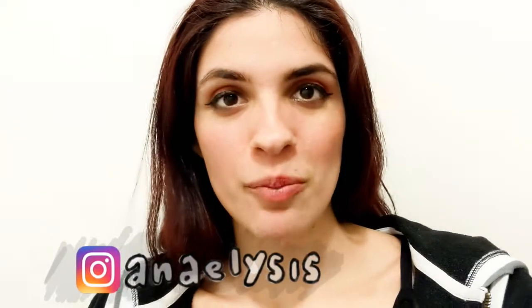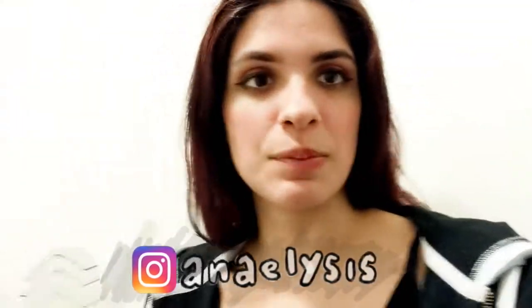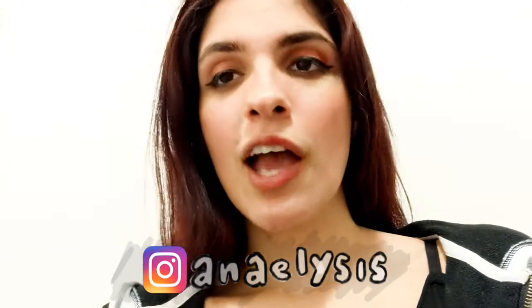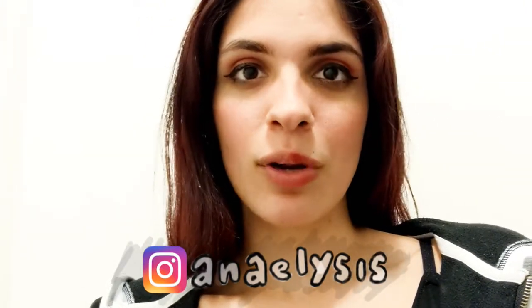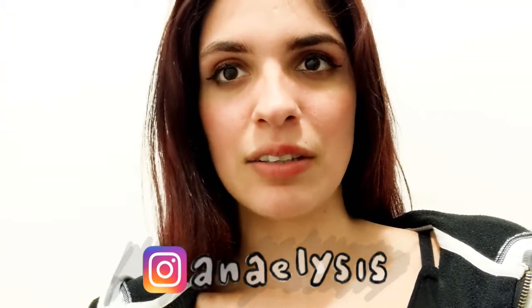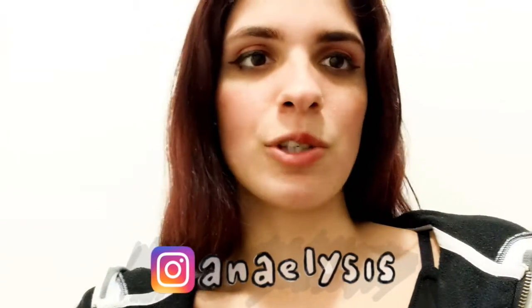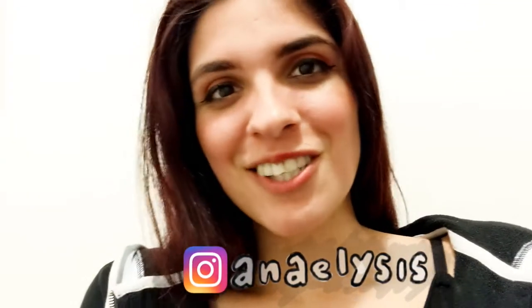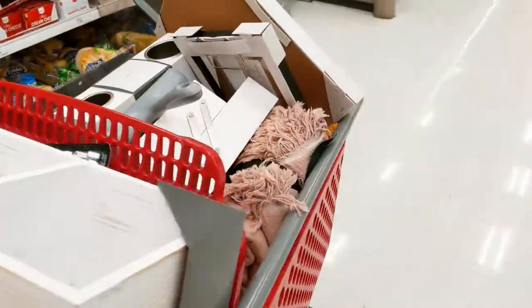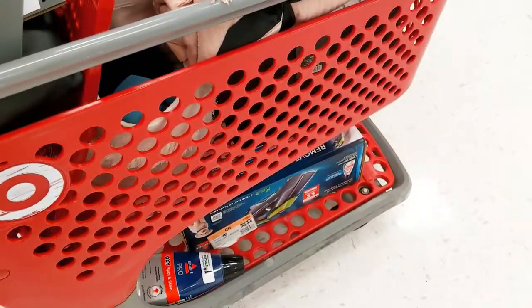Hello beautiful people, welcome back. I'm Anna. Today we are giving our guest room a makeover because Brock's mom is spending a week with us, so we wanted to make it feel as homey and nice as possible. We have sort of a blank canvas to start with — one empty shelf, the bed frame with the mattress, so there's a lot of work to do. I'm really excited, I hope she likes it. Let's get to it.